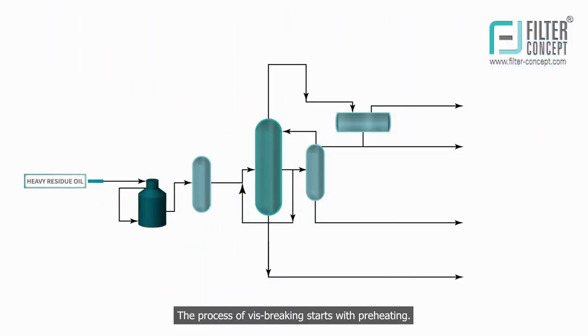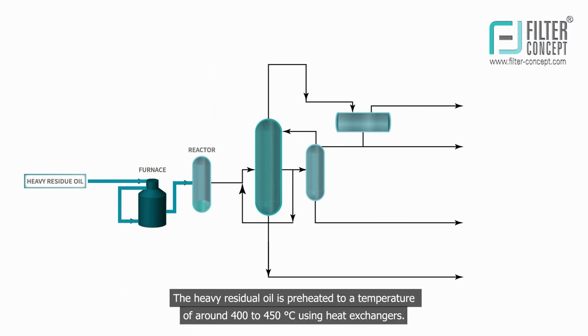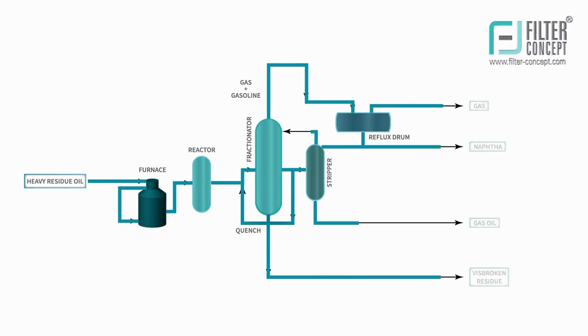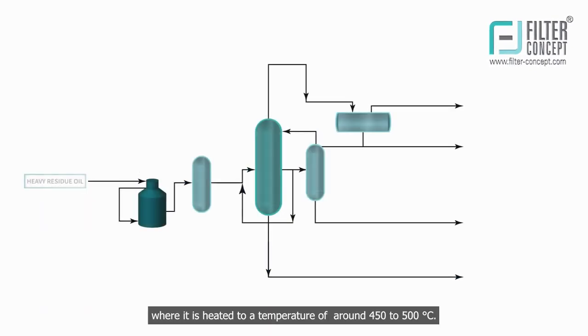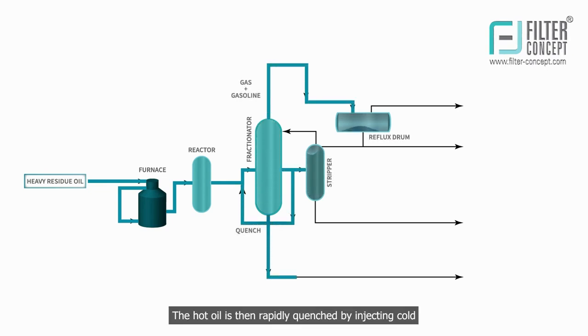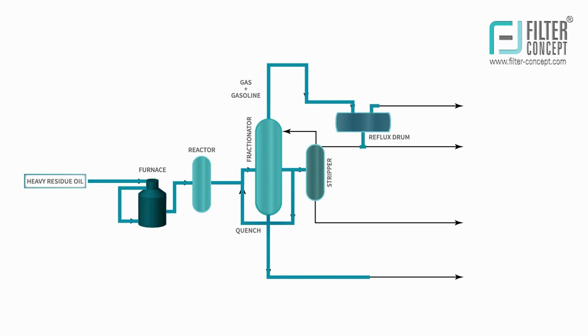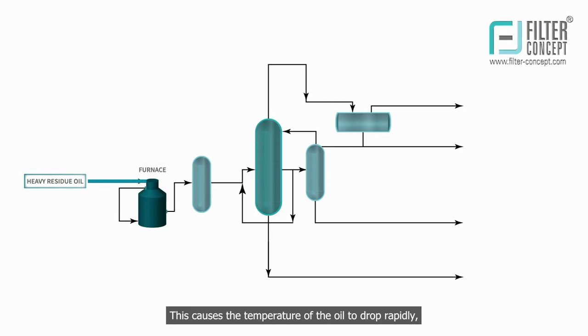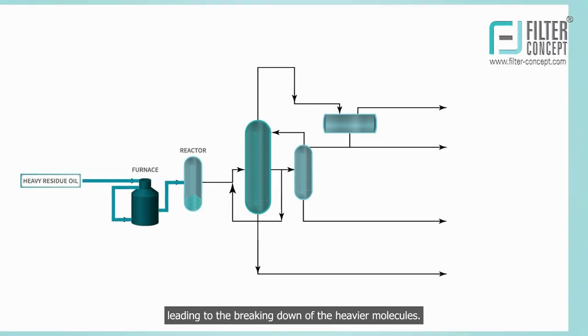The process of vis-breaking starts with preheating. The heavy residual oil is preheated to a temperature of around 400 to 450 degrees centigrade using heat exchangers. The preheated oil is then introduced into the vis-breaking furnace, where it is heated to a temperature of around 450 to 500 degrees centigrade. The furnace is designed to ensure that the oil is exposed to high temperatures for a short duration. The hot oil is then rapidly quenched by injecting cold, high-pressure water or steam into the furnace, causing the temperature of the oil to drop rapidly, leading to the breaking down of the heavier molecules.